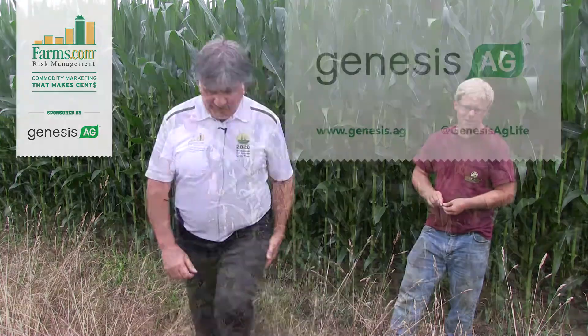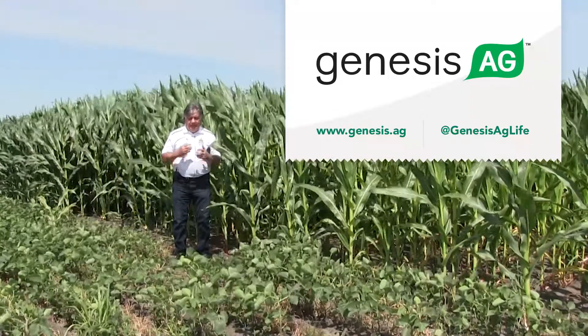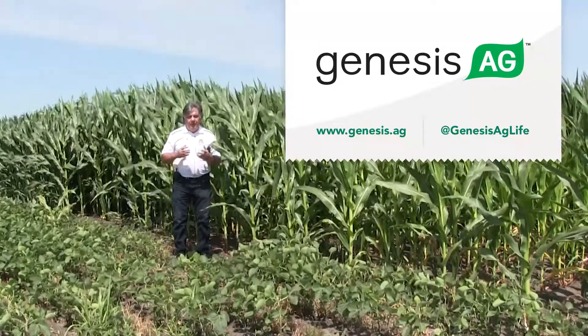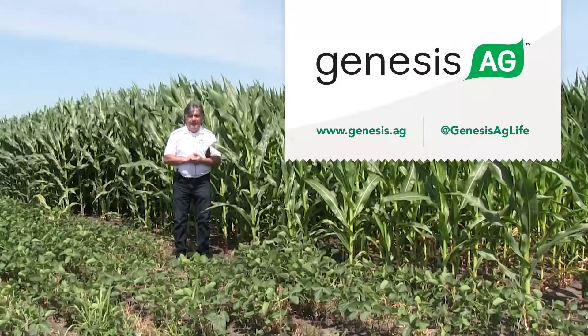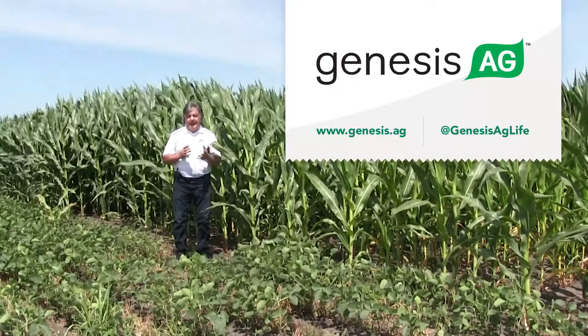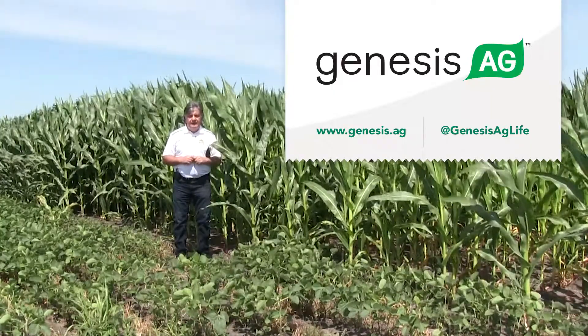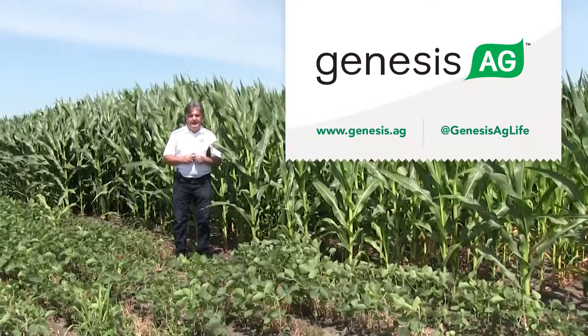Thank you very much. And finally, we want to thank our premier sponsor Genesis Ag. If you're looking for better soil health, higher yields, and profitability, look no further. Learn more — go to www.genesis.ag or follow them on Twitter at Genesis Ag Life.